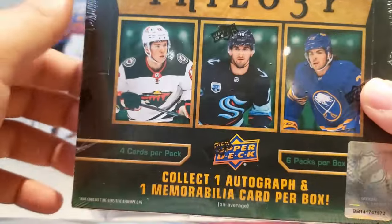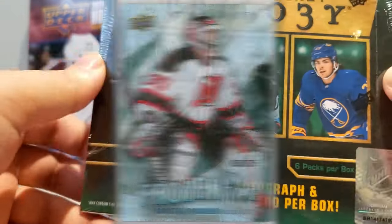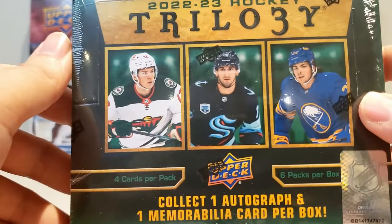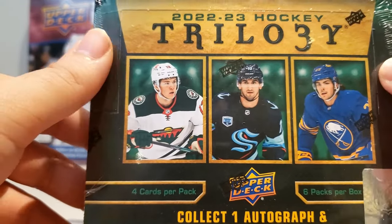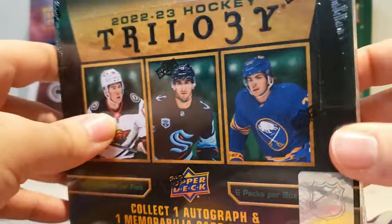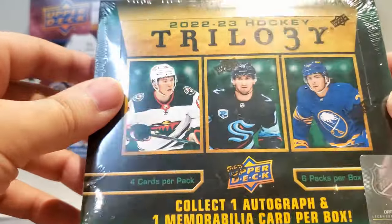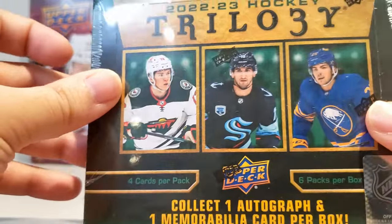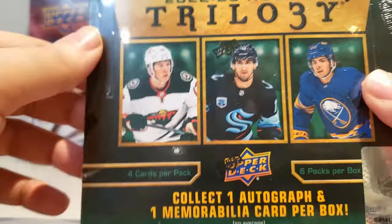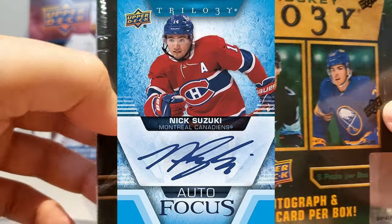I'm especially happy that the Frozen in Time is back — the thick acetate cards that used to be in Trilogy before. Trilogy is known for the rookie premieres, the rookie renditions, the different tier levels. I'm not going to really get into that because there's so much to go into, and from watching some videos it seems like they got the tiering wrong. There is some hard-signed content in here, which is nice and harder to pull. You got your signature pucks — kind of like those placard cards from Black Diamond — and then your Autofocus, your Rookie Autofocus, and your Crystallized, so there are definitely on-card options to hunt.